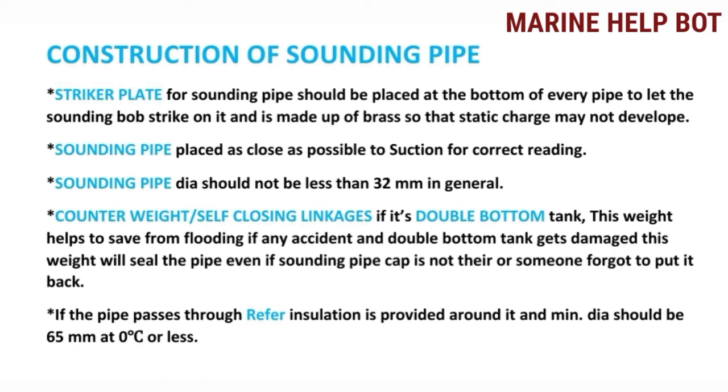If the sounding pipe passes through a refrigerated space, insulation is provided around it, and the minimum diameter should be 65 mm at 0°C or less. So proper insulation is provided whenever the sounding pipe passes through the reefer room. This is what we have to tell whenever we are asked about the construction of the sounding pipe.